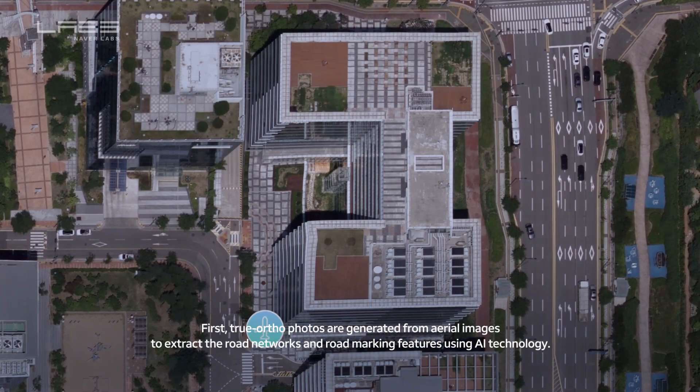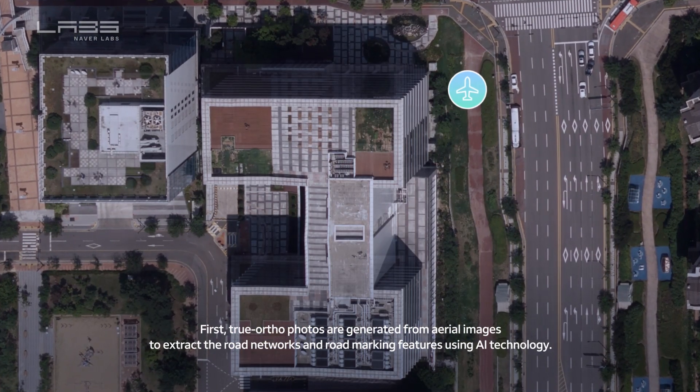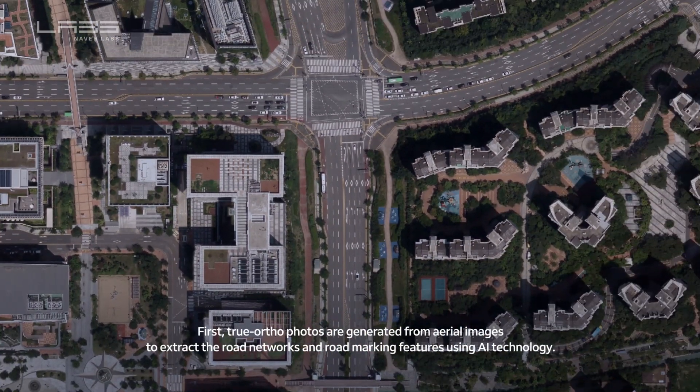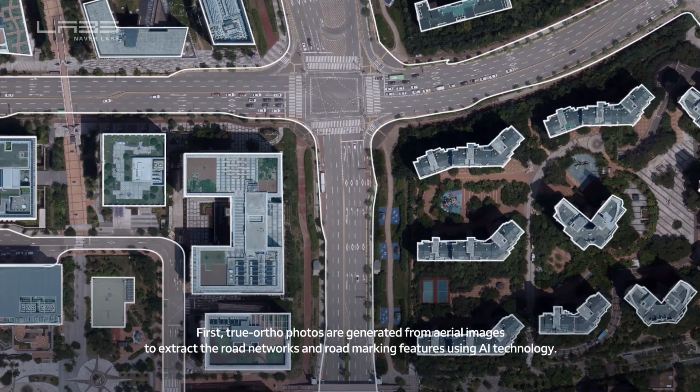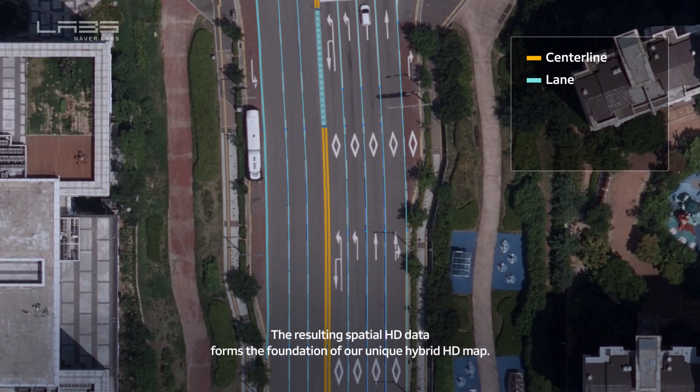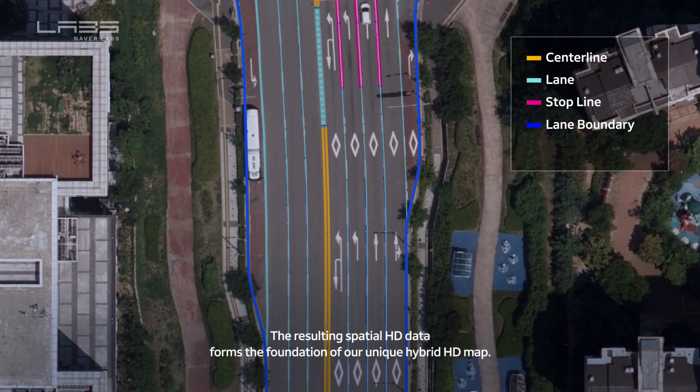First, true ortho photos are generated from aerial images to extract road networks and road marking features using AI technology. The resulting spatial HD data forms the foundation of Naver Labs' unique hybrid HD map.